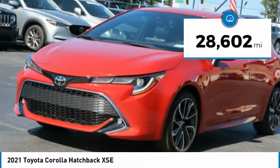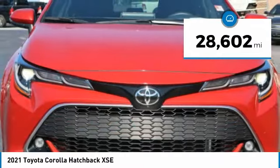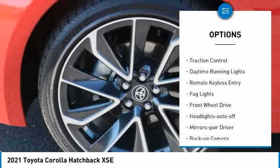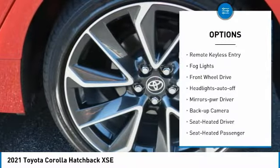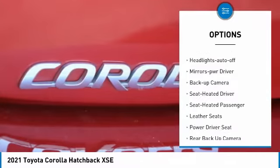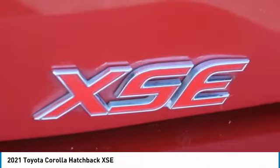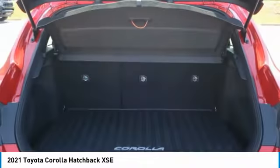This vehicle has less than 30,000 miles. Here are some of this vehicle's great options: aluminum wheels, heated side mirrors, traction control, daytime running lights, remote keyless entry, fog lights, FWD, headlights auto off, mirror memory, and backup camera.